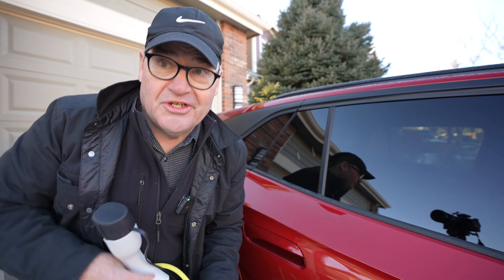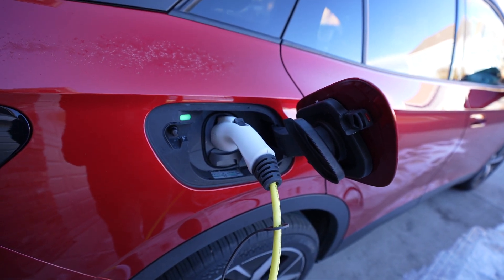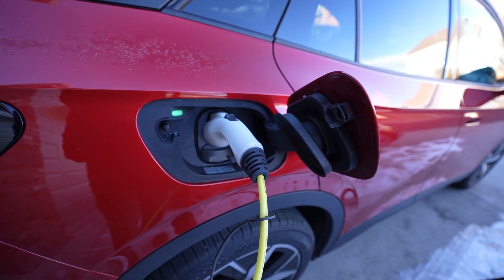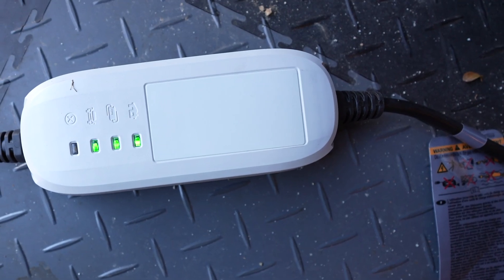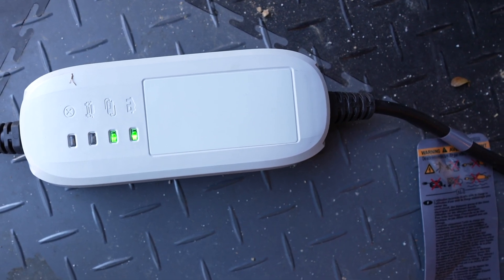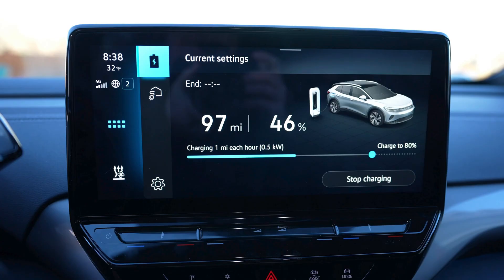How fast do these chargers charge? So I've got my level one VW charger plugged in. This is what the charger looks like when it's plugged in and everything's working — it's flashing, which tells me the car is charging. Looking at the screen, I'm only getting one mile per hour of charging with a level one charger in a 2023 ID4, and I'm only charging at half a kilowatt. In eight hours, that means I'm getting eight miles of fuel, which really isn't very serviceable.